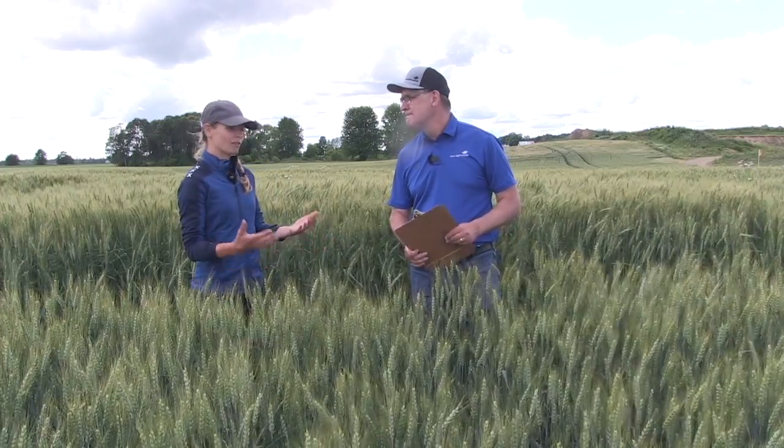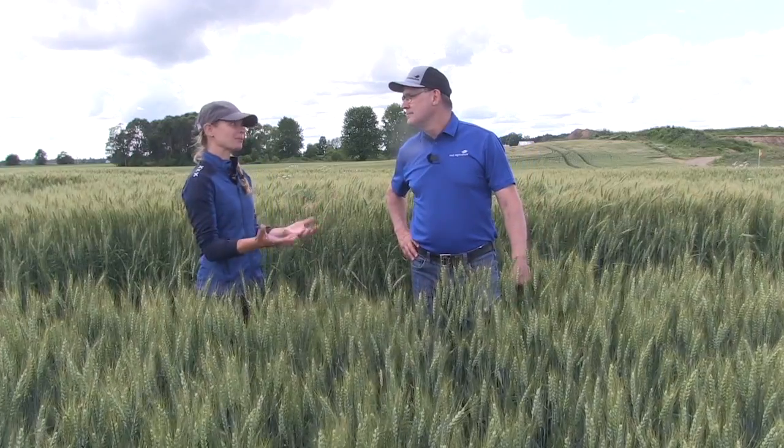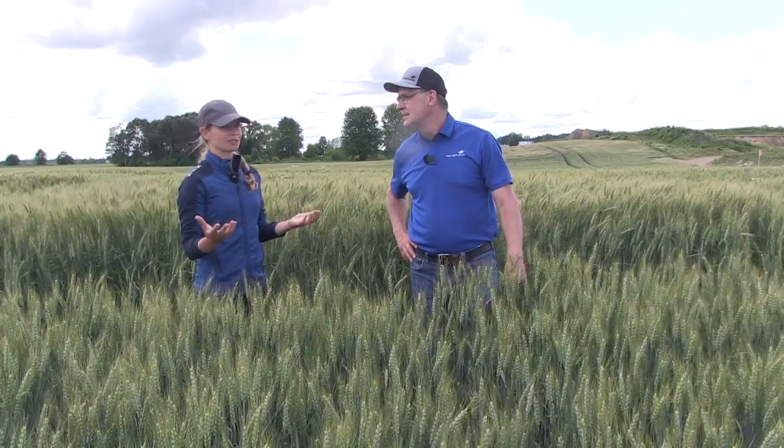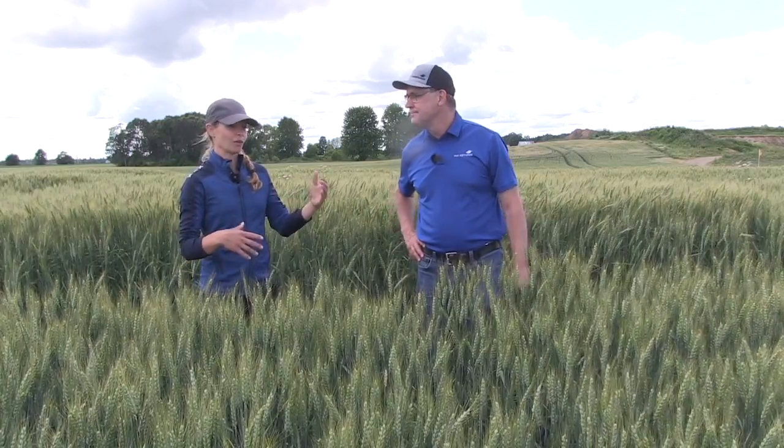It is a busy time of year, there's lots to do. When it comes to the wheat crop, often we still want to get a herbicide down, that T1 fungicide, and now we're adding PGRs to the mix too. More acres are getting PGRs. When I look at the calls that come in to Syngenta, one of the biggest questions we get that time of year is: can I tank mix fungicide, herbicide, PGR all together? So we wanted to answer that question.